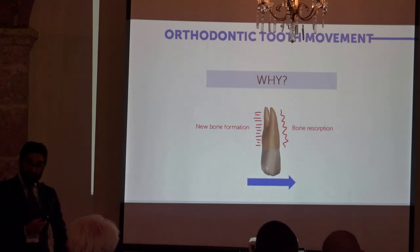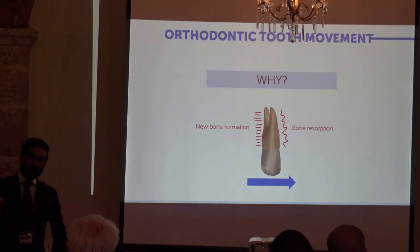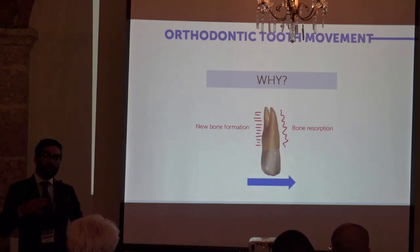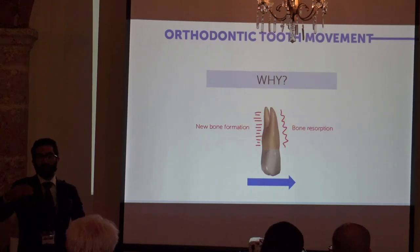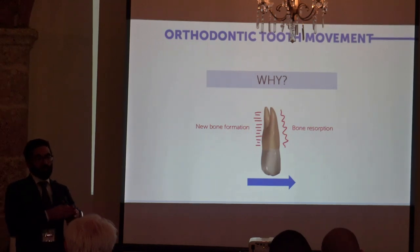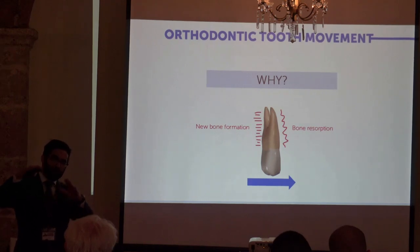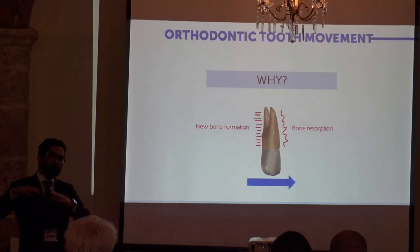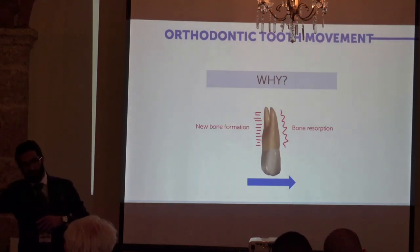From histological studies we know that the process of remodeling starts from six to eight hours after the first application of the force. It is never a truly continuous process, but usually it goes through phases — a lag phase when the movement slows down, and another phase where the speed of movement increases.